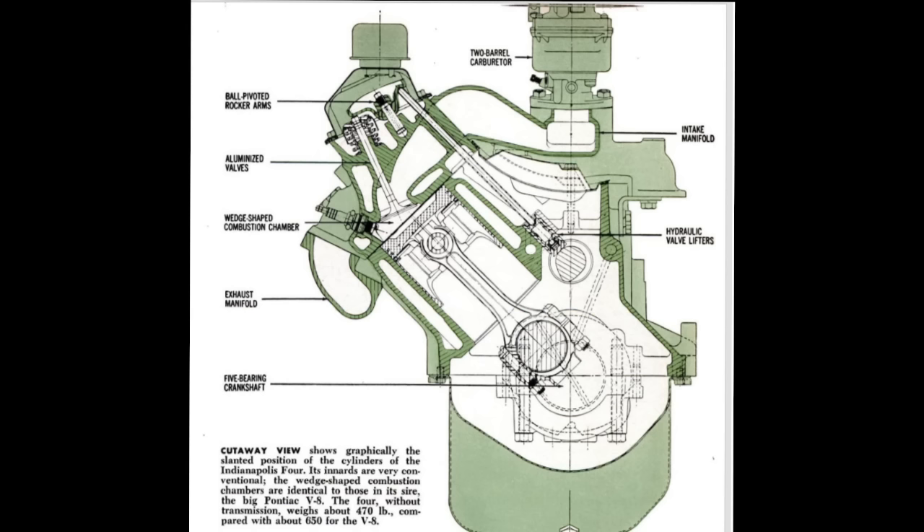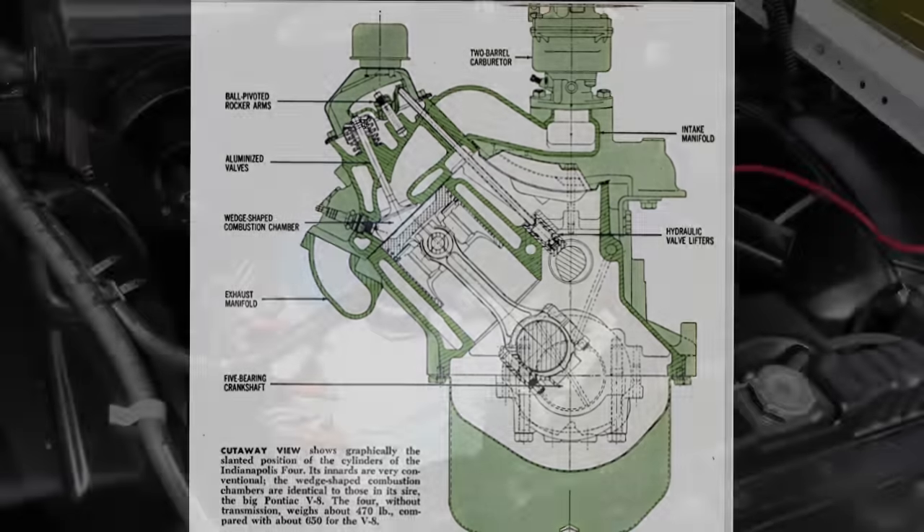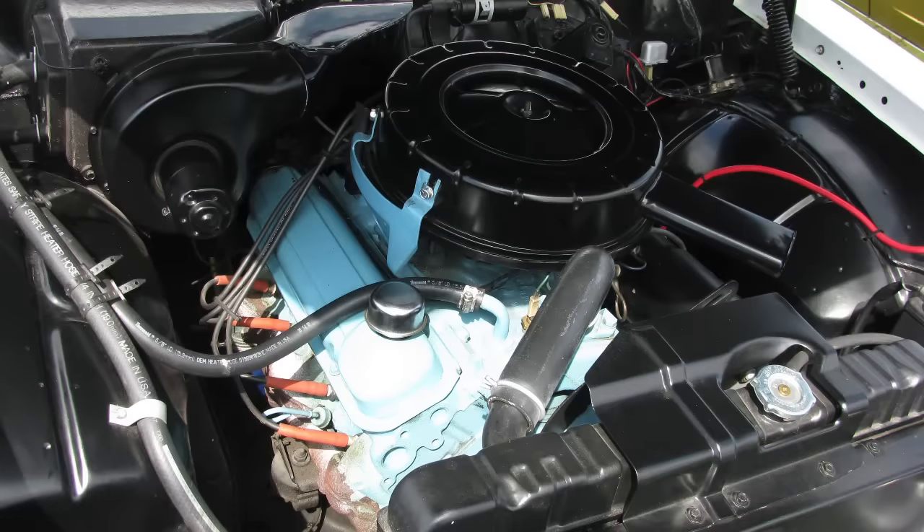The optional four-barrel version made 160 horsepower at 4,800 RPM. That doesn't sound like a lot by today's standards, but at the time that was more horsepower than any U.S. six-cylinder engine even offered, even for those with a larger displacement. Pontiac said that this engine would propel the Tempest from 0 to 60 in about 12 seconds with an automatic transmission, and even faster if the car were outfitted with a stick shift — which was very good for a compact car.